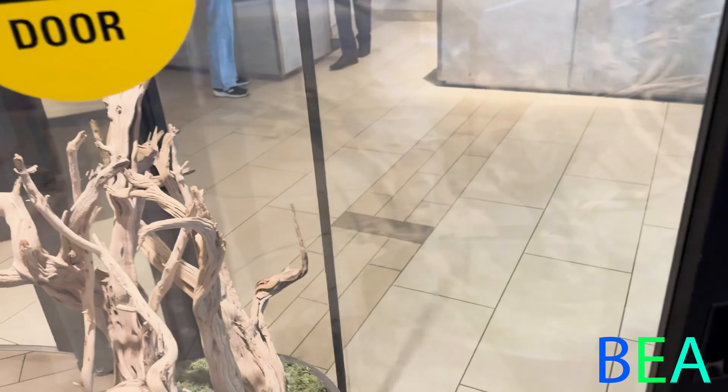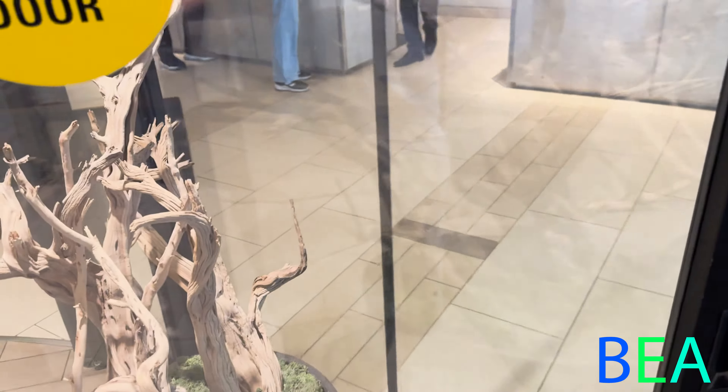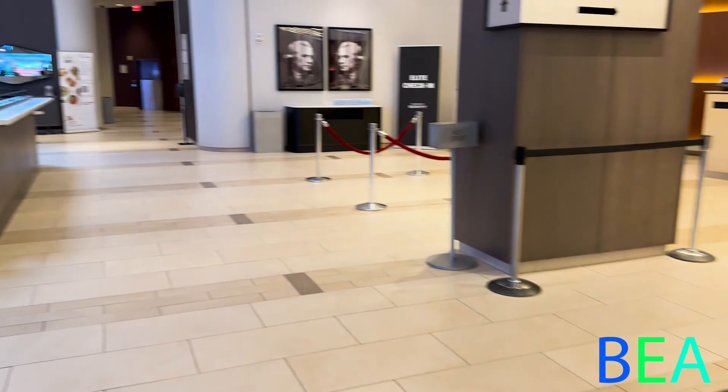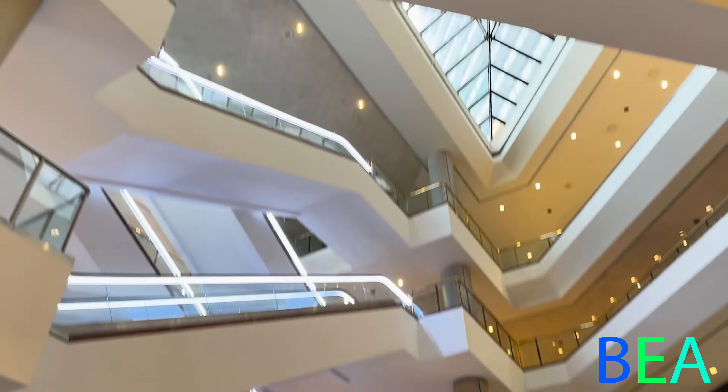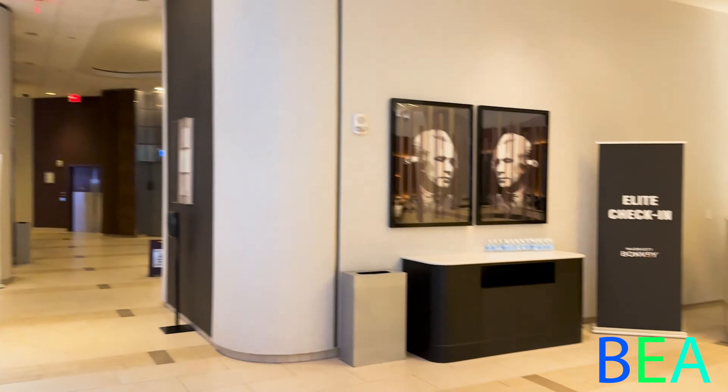Coming right through the revolving door into the lobby. Off to the left you have an Old Town Tours ticket desk. Here's your concierge, there's the front desk, and you have a nice little sitting area with an atrium here in the lobby. Over here is the elite check-in for Marriott members, and there's the elevator bank.